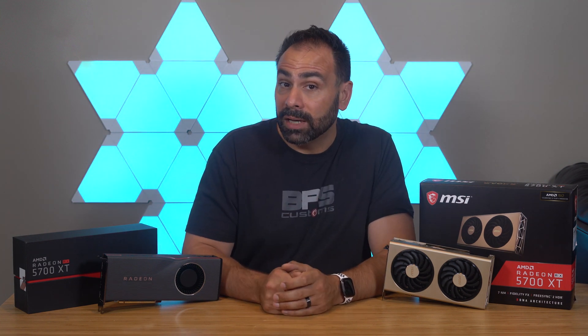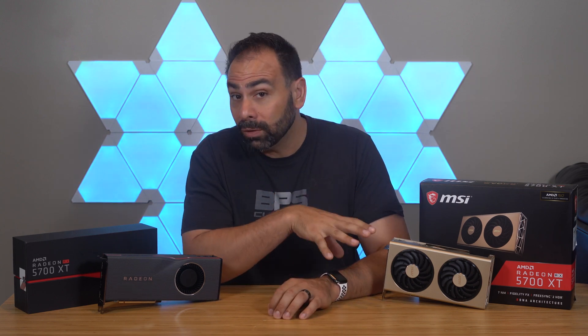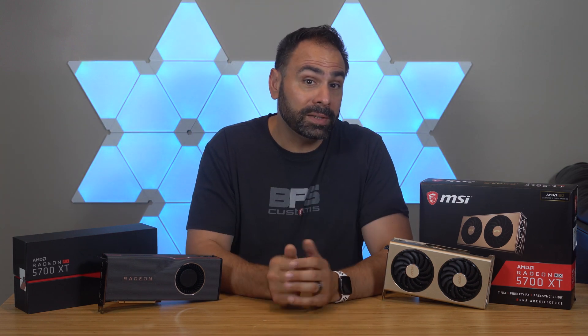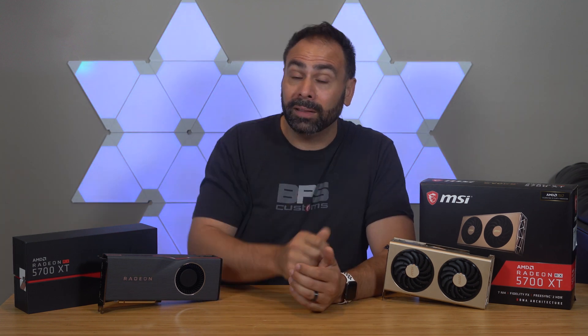So what do you guys think of MSI's 5700 XT Evoque? Does the gold wraparound shroud do it for you, or will you want to see what other partner model cards are released that maybe run a little bit quieter? Let me know down below in the comments. As always, guys, thank you very much for watching, and I will see you next time.